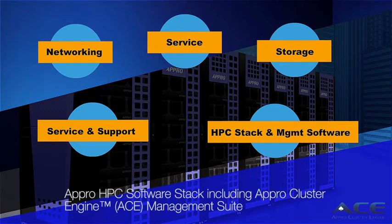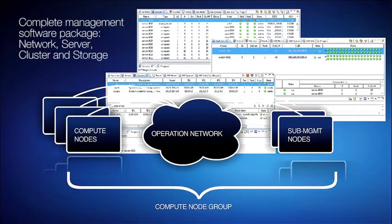This includes the APRO Cluster Engine ACE management suite — a turnkey software package offering network, server, cluster, and storage management capabilities, featuring job scheduling, failover, load balancing, and revision control.